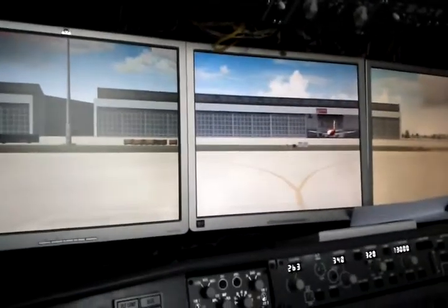Hello guys, welcome back for another video of my home cockpit. Today I want to show you a small program that I've done today.